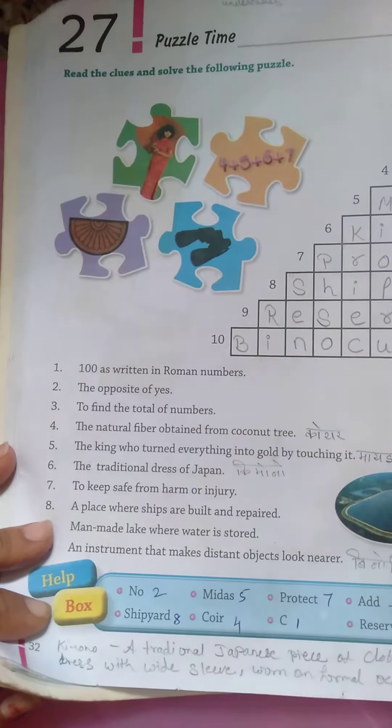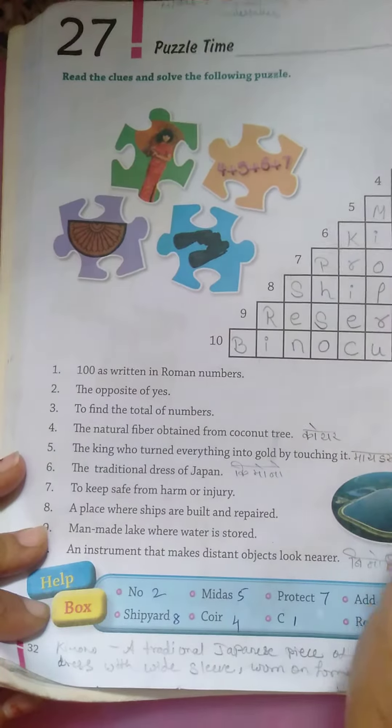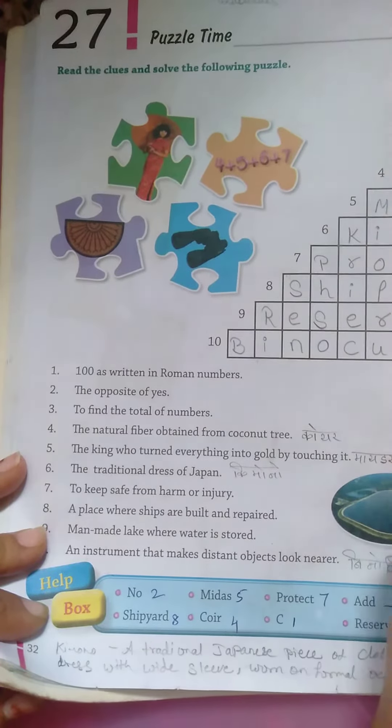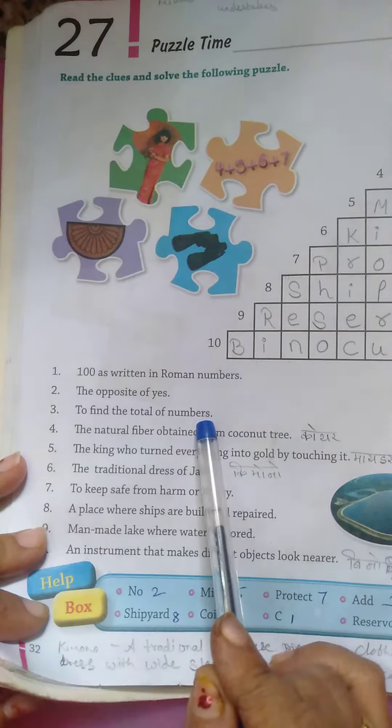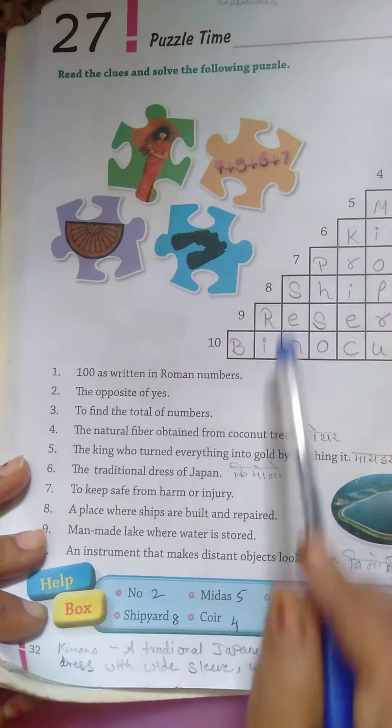We have read the question and written the answer. The opposite of 'yes' is 'no.' To find the total number, add. A natural fiber obtained from the coconut tree is coir.